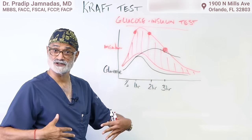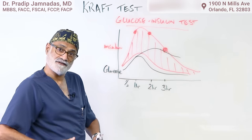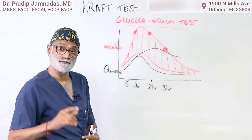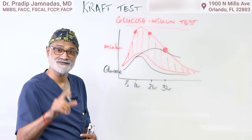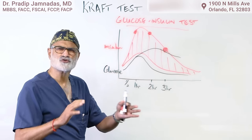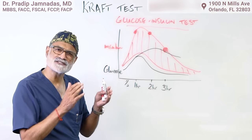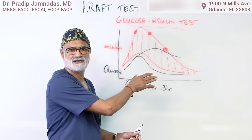Insulin puts everything into storage — in the liver, causing fatty liver, and in the viscera, giving patients a large abdominal girth. That is insulin resistance: not obese all over, but all around the belly. The HDL is low, triglycerides are high, and blood pressures are high. These patients will have an almost normal hemoglobin A1c — usually less than six — and blood sugar that's not bad, maybe 100 or 120. If you're simply looking for diabetes, you're going to miss this huge group of patients who have insulin resistance.